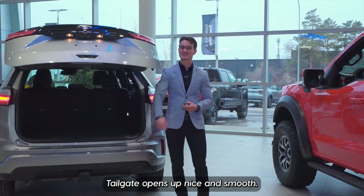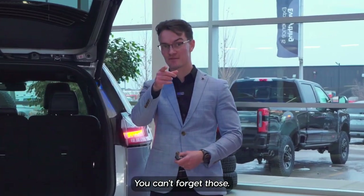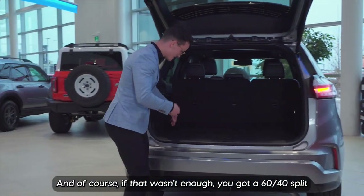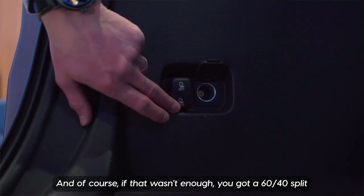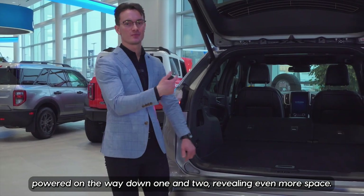You've got the power tailgate — opens up nice and smooth. You can fit four to five hockey bags in there and the sticks. And if that wasn't enough, you've got a 60-40 split powered on the way down, one and two, revealing even more space.